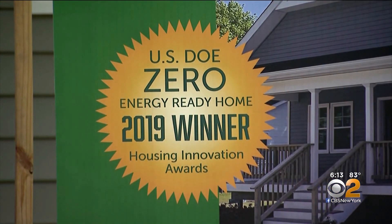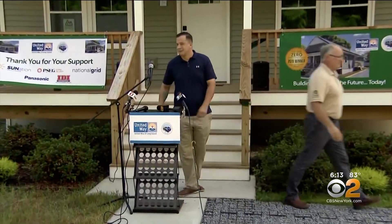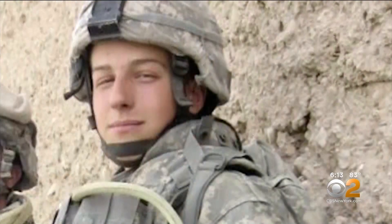The winner of the Department of Energy Housing Innovation Award, it will soon be home to Army Sergeant Brian Poulos, a combat paratrooper in Afghanistan who, once home, had to battle to land a job.